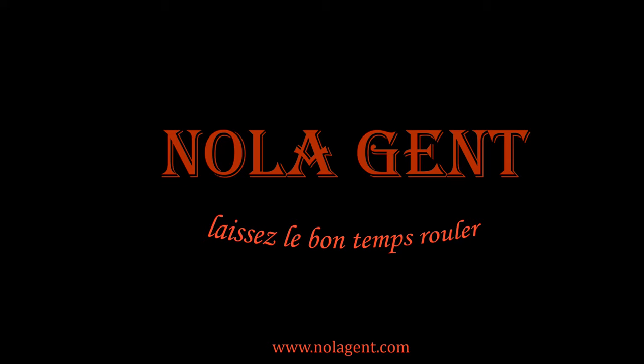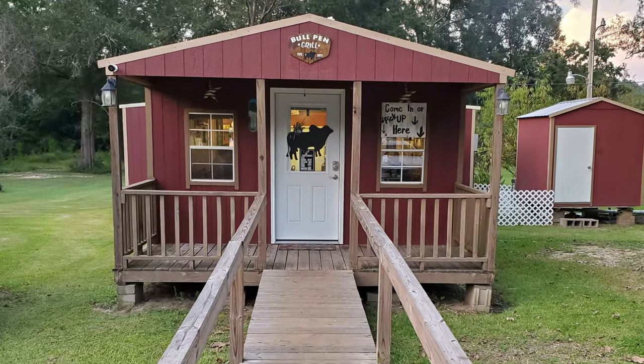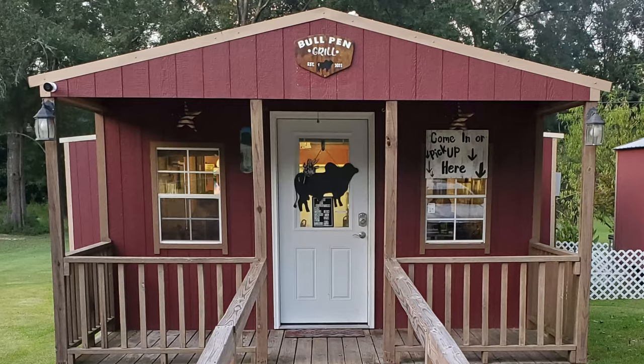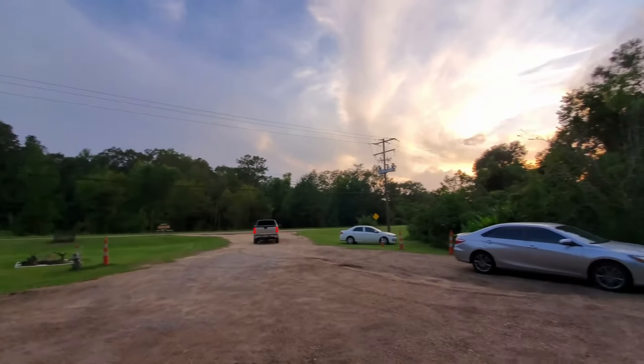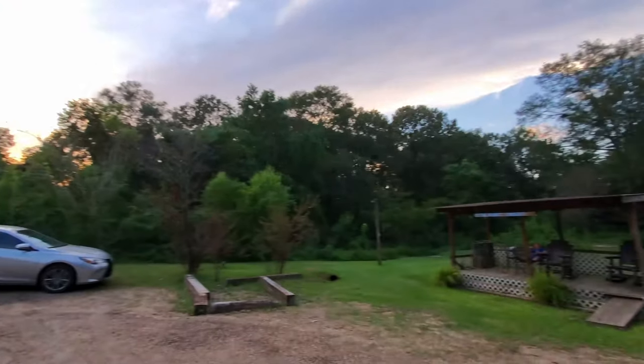Nolagent here at the Bullpen Grill! Great stuff in here! Welcome to Nolagent. In this episode of our Restaurant Review Vlog, we are on a travel search for best burger options in Mississippi, visiting Bullpen Grill to sample some good burger options.